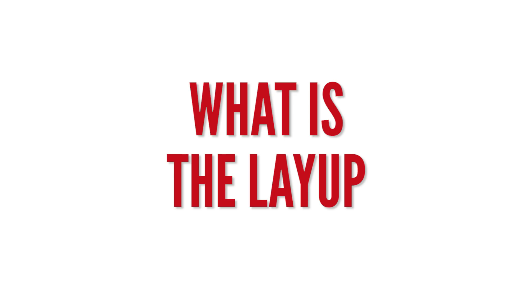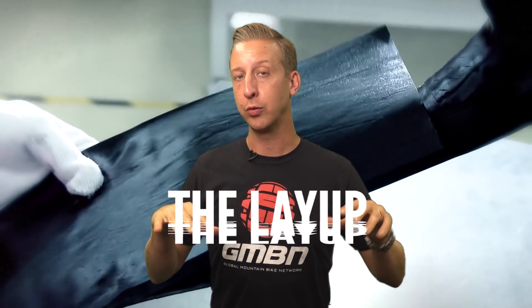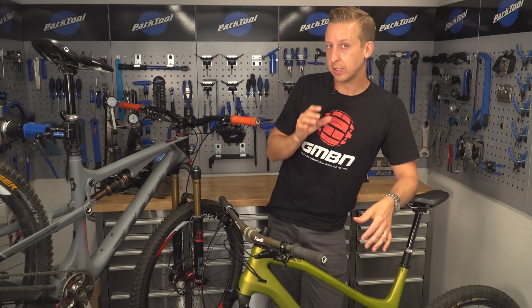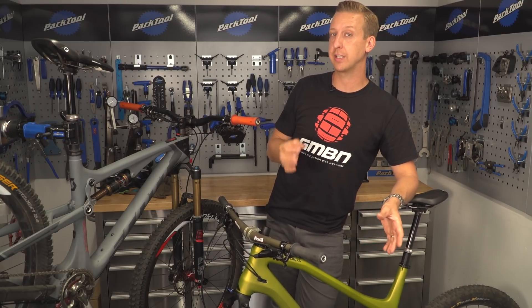What is the layup? The layup is simply the manufacturing process for making a frame. They lay pre-preg sheets into a mold, often around a bladder. When they're fully wrapped around, they seal the mold, pressurize the bladder, and then cure the whole lot in an oven. Other than some bespoke exceptions, most major carbon fiber bikes all hail from the Far East and come from a handful of state-of-the-art factories.